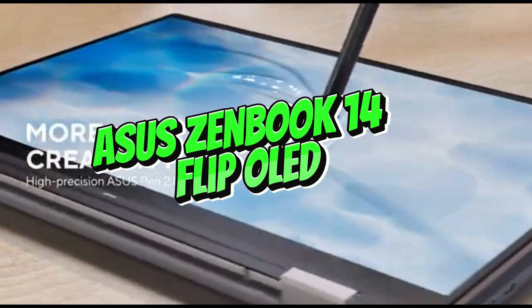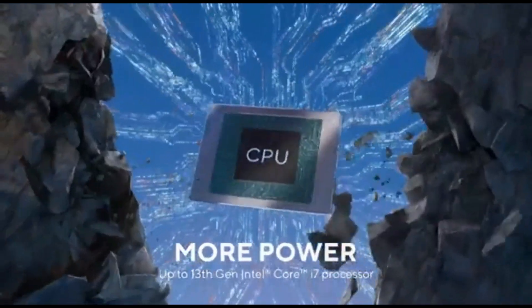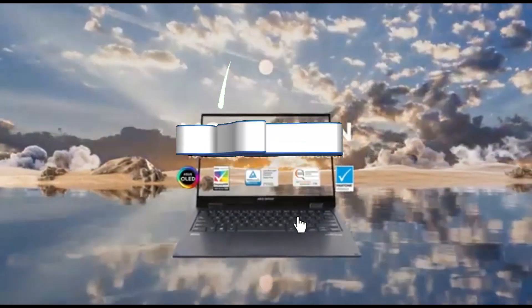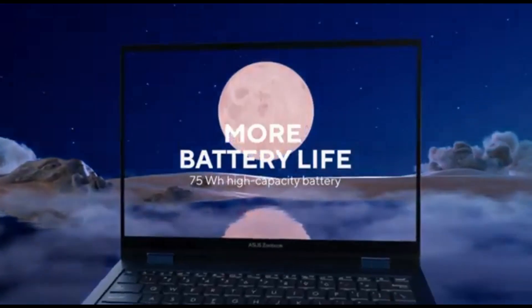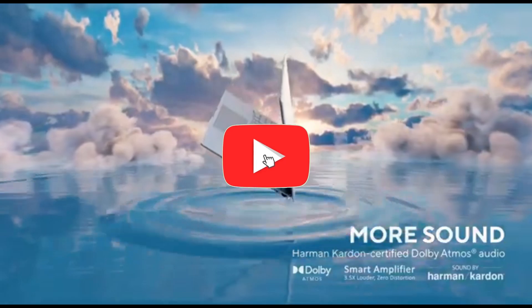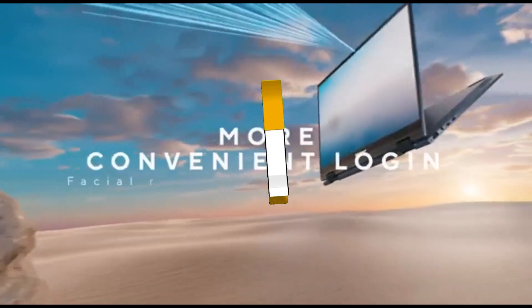Number 5: ASUS ZenBook 14 Flip OLED. The ASUS ZenBook 14 Flip OLED is our top Windows pick under $1,000. This elegant ultra-portable has a full aluminum frame and feels just as solidly crafted as the MacBook Air. It's also a 2-in-1 convertible that accepts pen input. It comes with a stylus, but there's no place to dock it for portability.